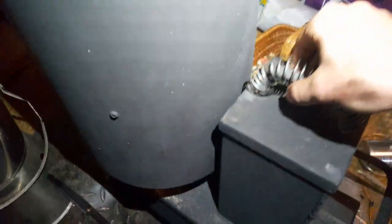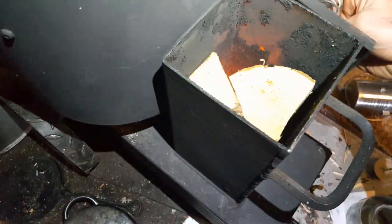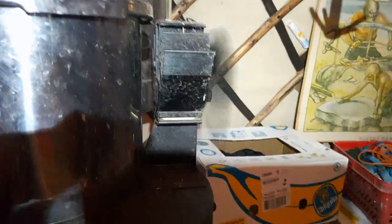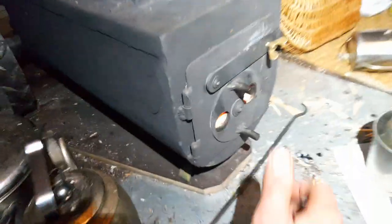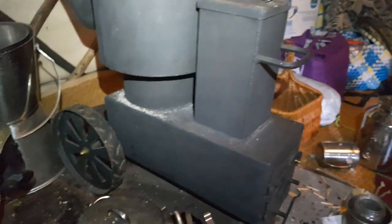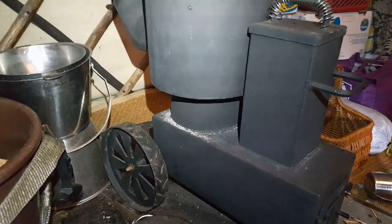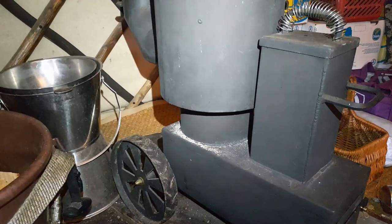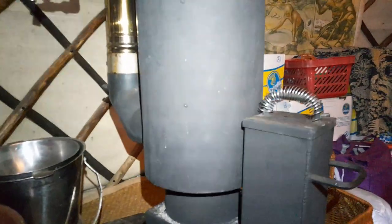Here is Emma burning away, and there is a big pot of soup in the pressure cooker. The fan is distributing air nicely. Overall I'm extremely excited about how well Emma is suitable for this yurt. I'm not saying this because I got Emma for free, but simply because I couldn't wish for a better stove.